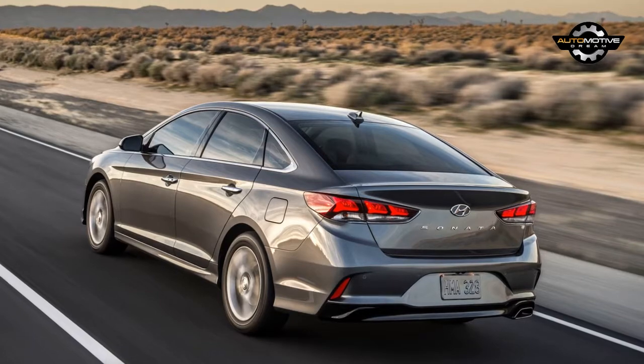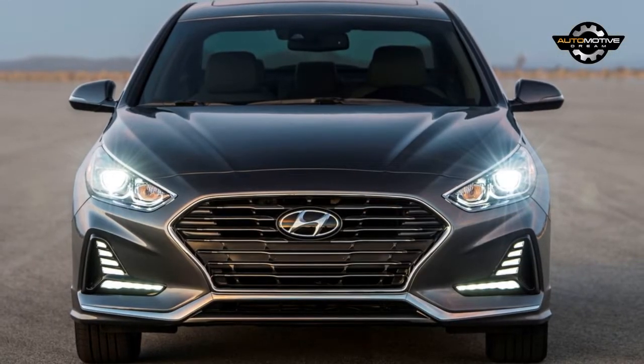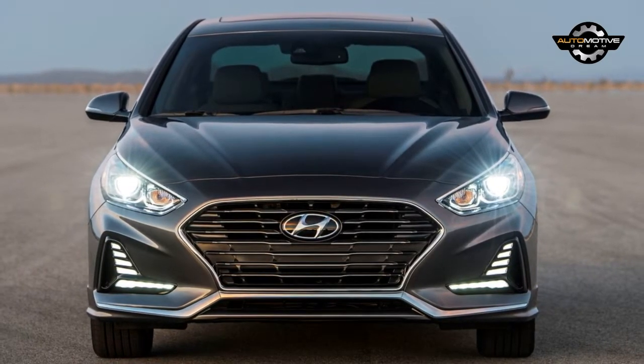Speaking of technology, the Sonata Hybrid will likely come standard with blind spot detection and rear cross-traffic alert. There should also be a new lane departure warning system and an improved lane keep assist function.